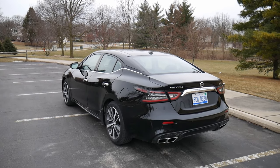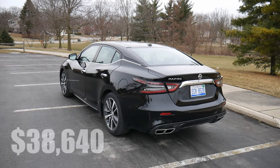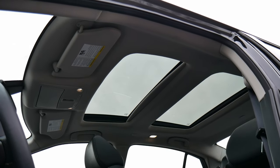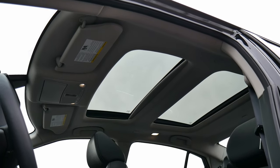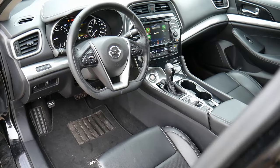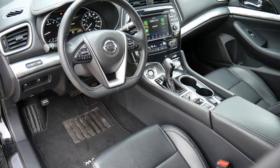Let's start with the basics. This is the SL trim level, which retails for about $38,000. There are actually six trims, so this is middle of the pack, but there are still plenty of toys to talk about. It's also in super black with charcoal leather interior, which I like quite a bit.